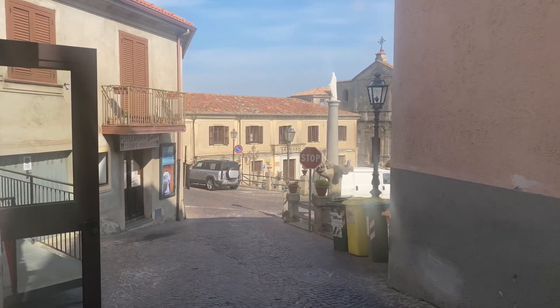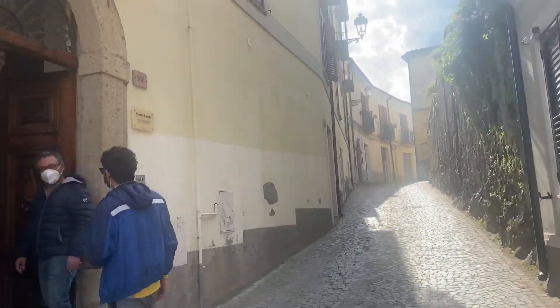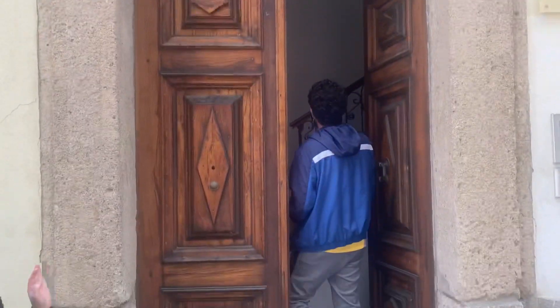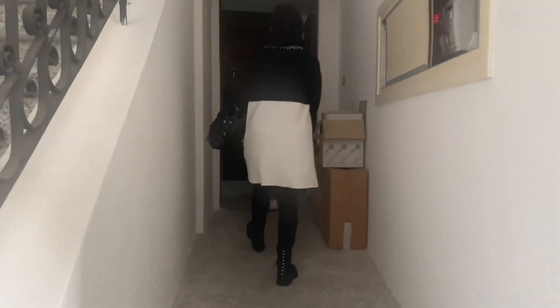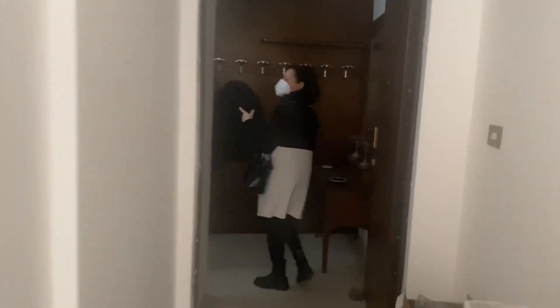You just walk up from the Duomo on this little cute street and here's the door. Bellissimo queste porte — I love the doors. Wait, let me put on my mask. And then it's right over here. This is a small apartment she has for sale.